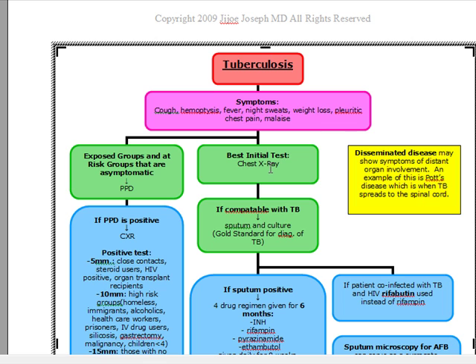By compatible with TB, what do I mean? You're going to do a chest x-ray as your best initial test, and you're going to see something such as hilar lymphadenopathy — which you also know as Ghon complex — cavitary lesions, an opacity that looks like an infiltrate, an effusion, or a granuloma. Something that's going to show me TB is going to be seen on this x-ray, and that's when you're going to confirm with sputum and culture.